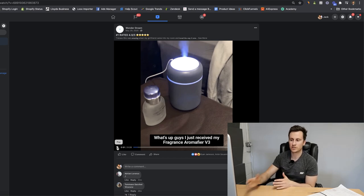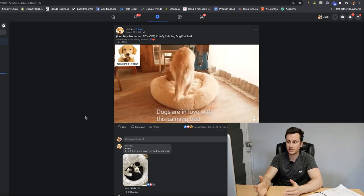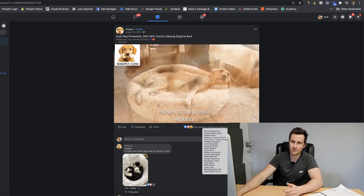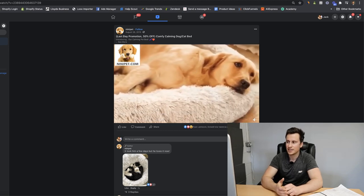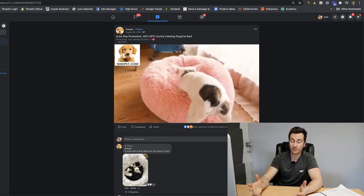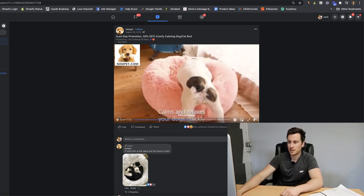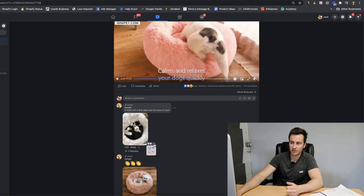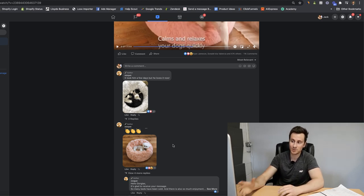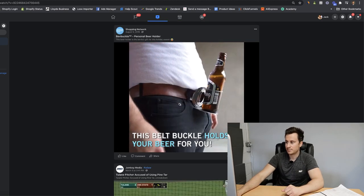First up - the diffuser ad by Wonder Dream. The engagement speaks for itself: 15,000 engagements, 5,000 comments, and the comments are always really positive. This is the kind of hardcore evidence I look for before testing a product - if people are commenting really positive things, there's no argument about whether it's a good product. Ad number two is the anxiety dog bed. Look at the engagement: nearly 50,000 reactions, 11,000 comments. The video isn't even that high quality but it's super to the point.